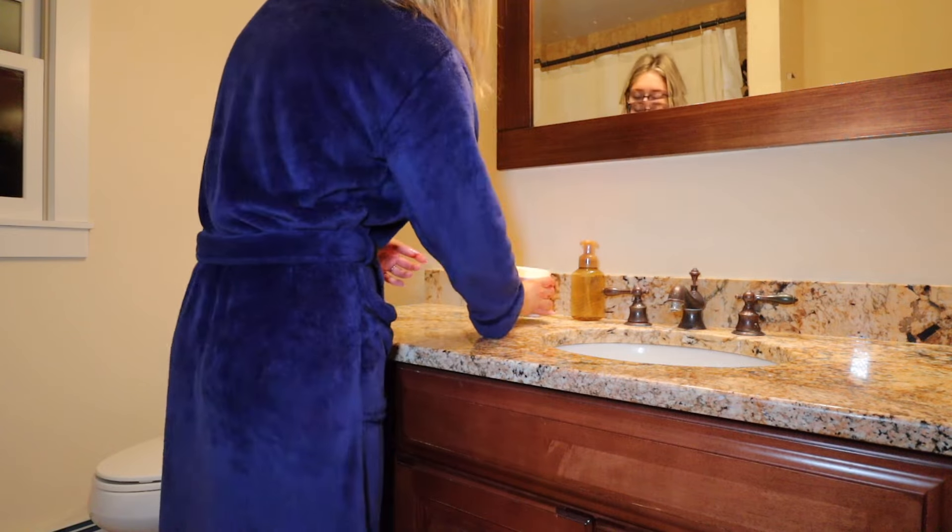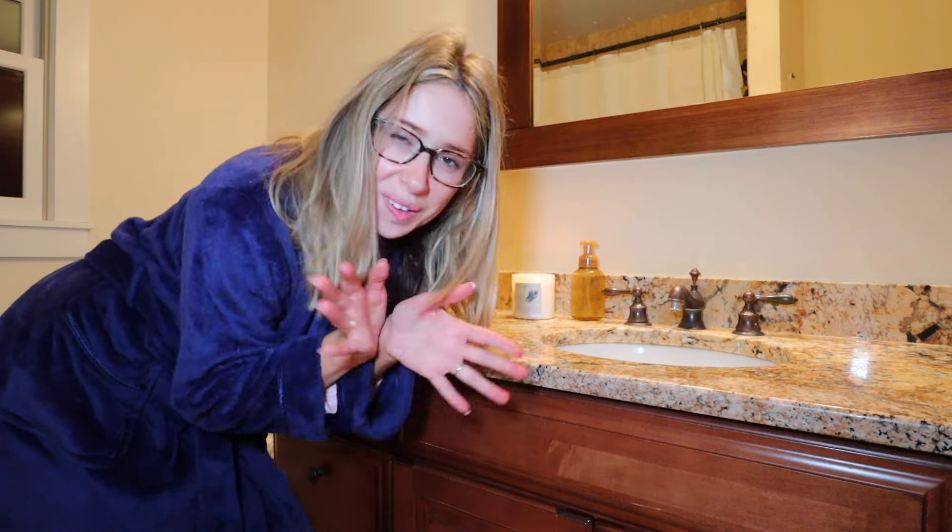I swear lighting a candle makes the whole bathroom feel more spa-like and luxurious. And it just smells so good.